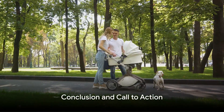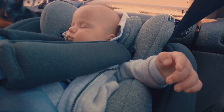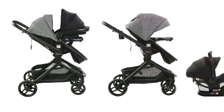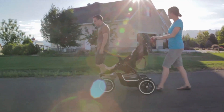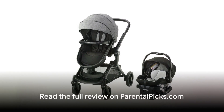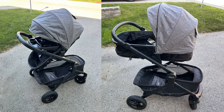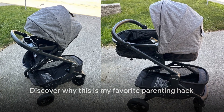This isn't just about the trips to the park or the quick grocery runs. It's about the little moments of growth, the milestones celebrated, and the comfort of knowing that this stroller is there, adapting to every stage. It's about making each day a bit smoother, a bit easier — embracing the joy of parenting. Head over to the video description and click on the link to read the full review on parentalpix.com. Trust me, you'll want to see why this has become my favorite parenting hack.